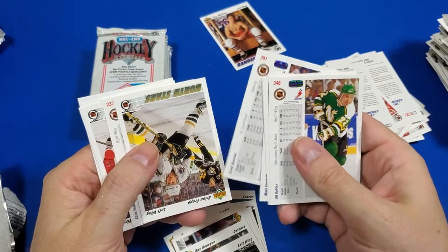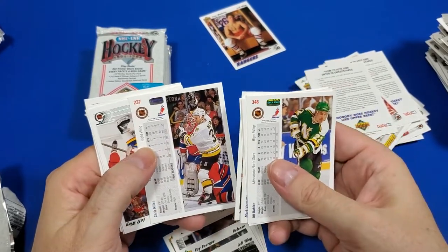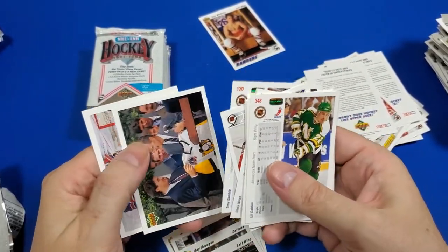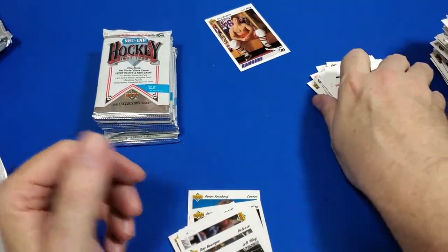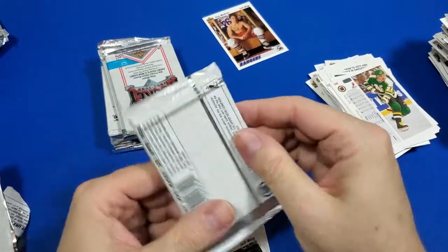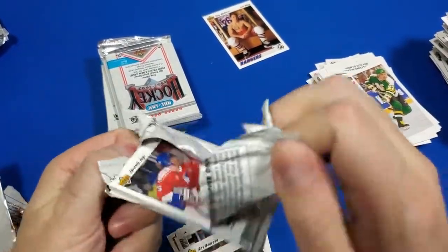I'm gonna have to go through all of these and turn them right side up to see if I found a freaking autograph or something. That is so messed up — I just realized that. Well, it's only gonna be two giant stacks, so it'll give me something to do after this 25-minute video.